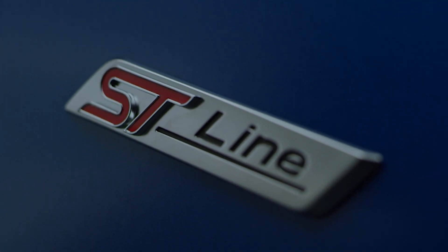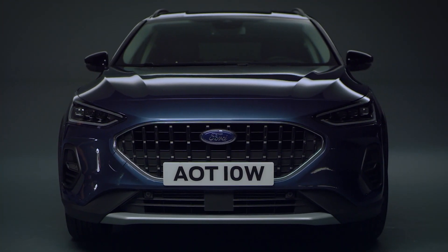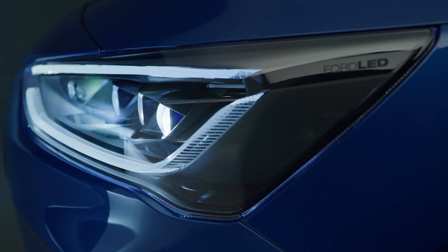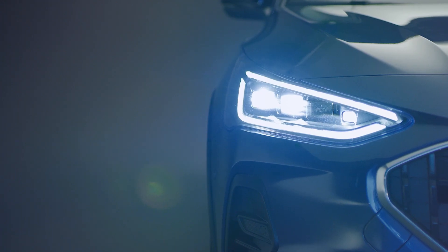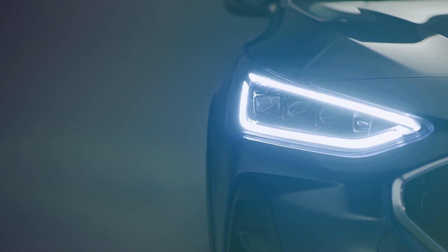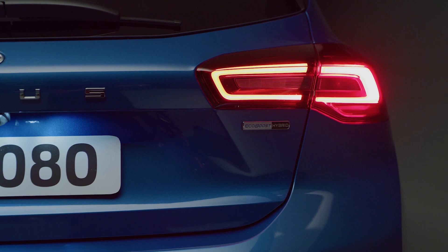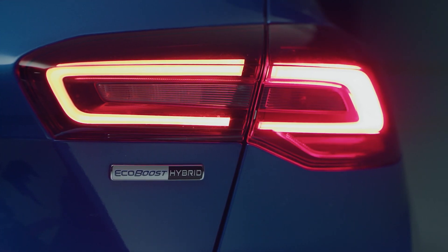Featuring a new front fascia and grille with individual designs for each model. Signature LED lights with integrated fog lamps, optional dynamic pixel LED headlamps and indicators, plus a new LED light signature in the rear with a new shape and darkened lamps.